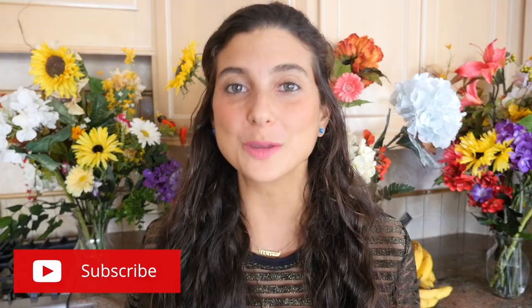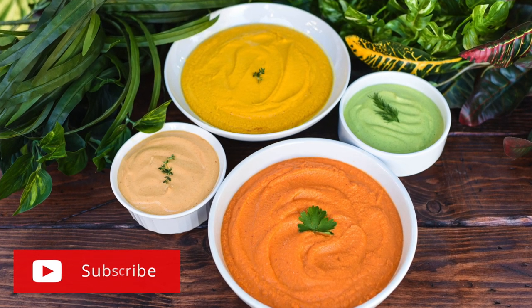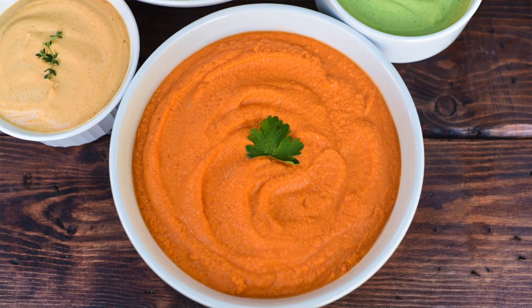Hey you guys, it's Kristina and welcome back to my channel. I am so happy to have you here. Today we are going to be making fully raw vegan soup recipes — and not just any soup recipes, but soup recipes that help you with inflammation, digestion, and so much more.